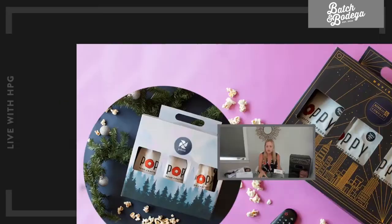Next up is going to be popcorn. We've got awesome popcorn — you are going to love this. Poppy's Popcorn. She is out of New York. This lady's got some great flavors — 30 different flavors — and we're going to bring three to you in a movie night kit, which is great.